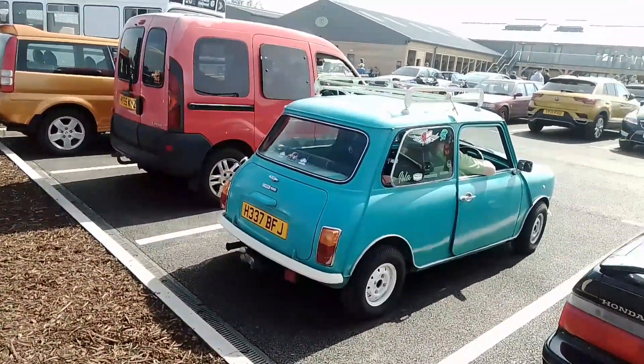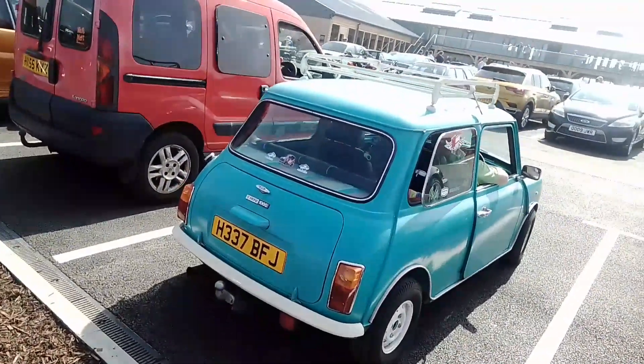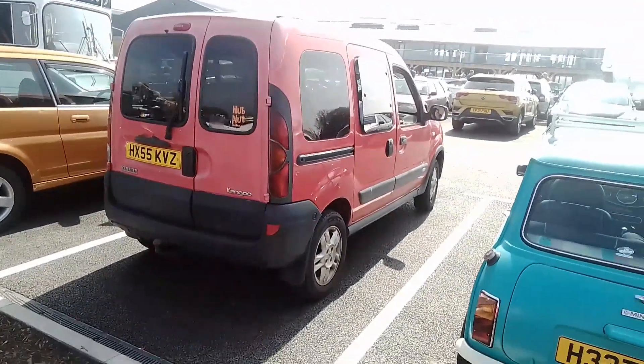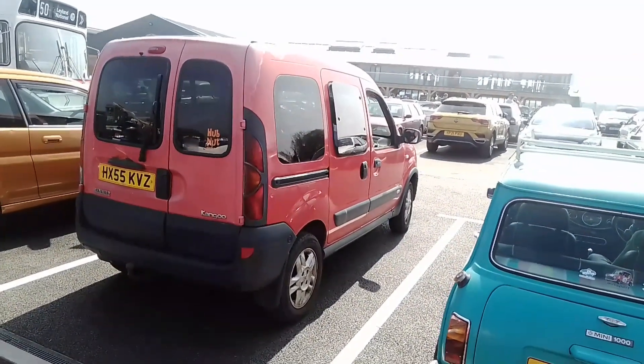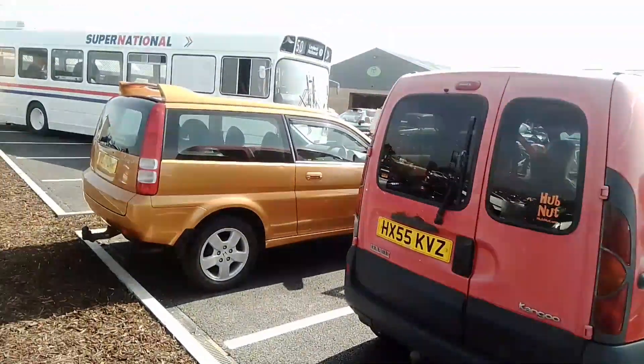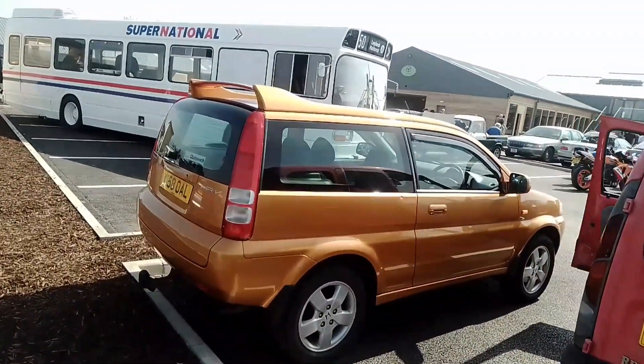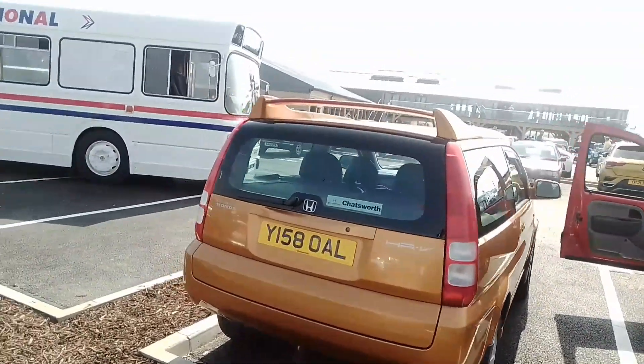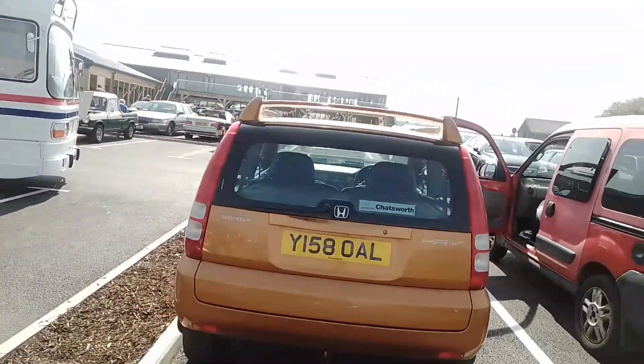Got a lovely little Mini 1000 here. And a Renault Kangoo 4x4 — don't see very many of them. Closely followed by a Honda HR-V. I'm not sure if this is the Joy Machine they called it.